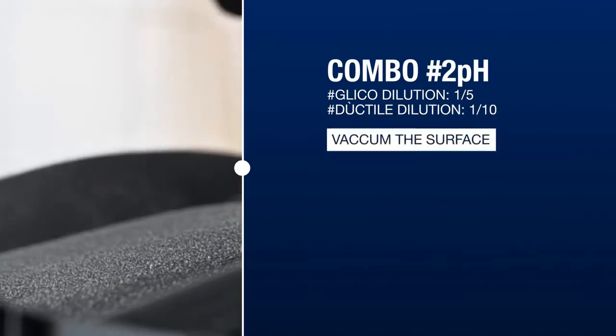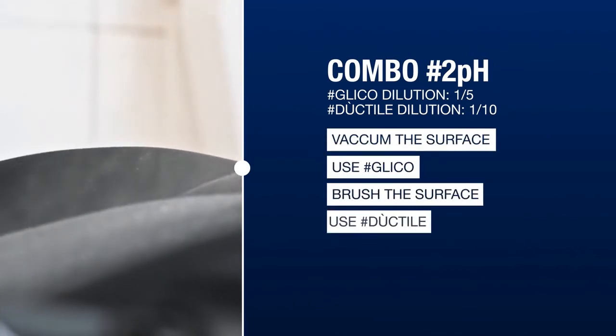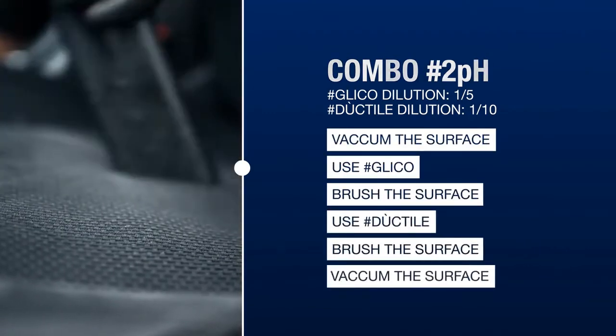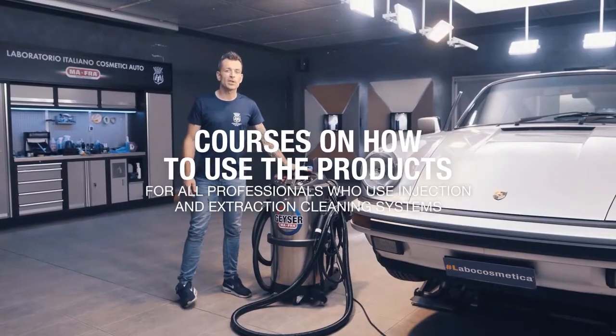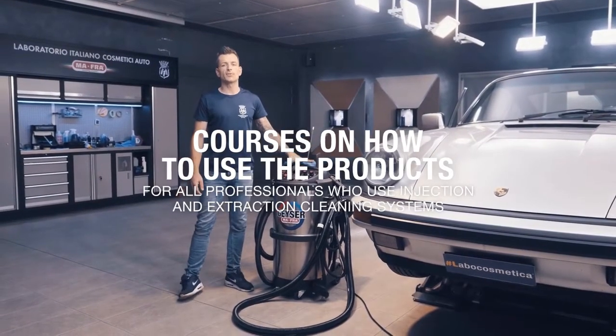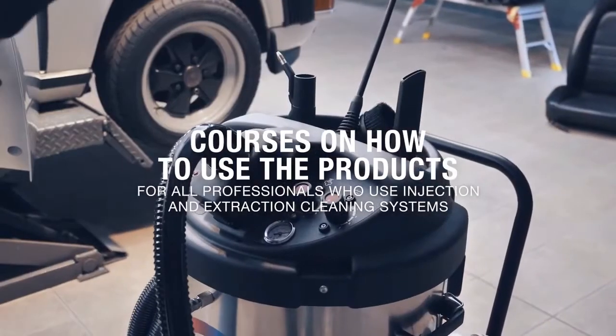Vacuum the surface, use Glico, brush the surface, use Duptia, brush the surface, then vacuum the surface again. For all professionals who use machinery with injection and extraction cleaning systems or steam systems, specific in-depth courses will be organized.